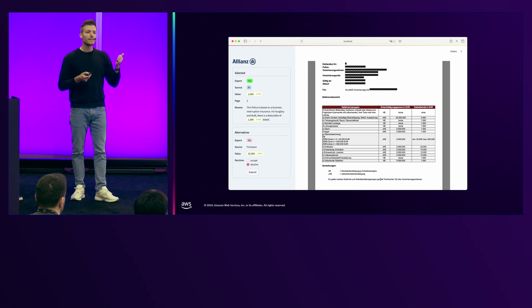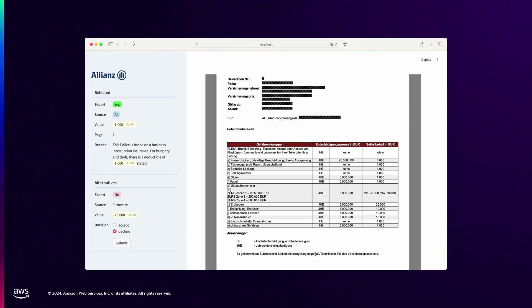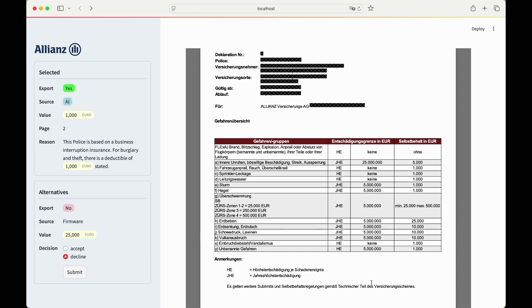Now, this is an idea with some test data that I would like to show you today — how our front end actually works. So this is a small demo.